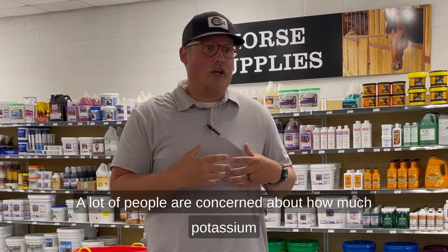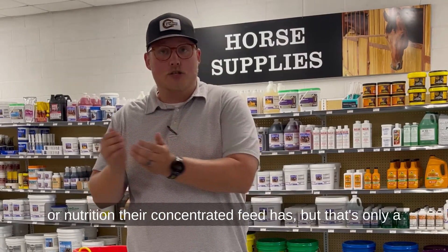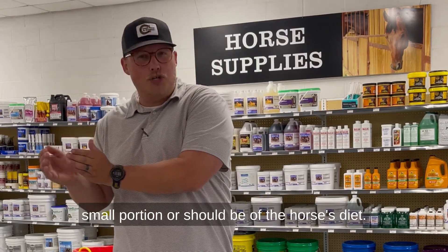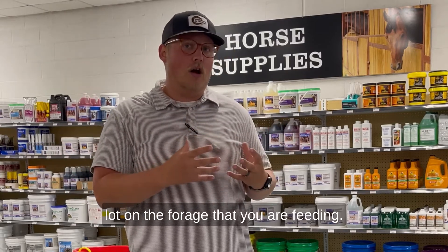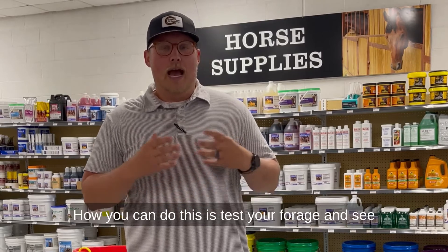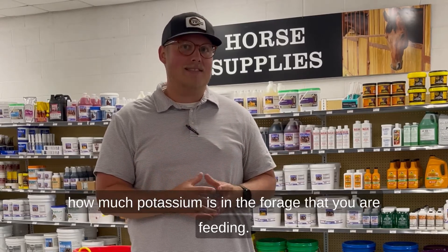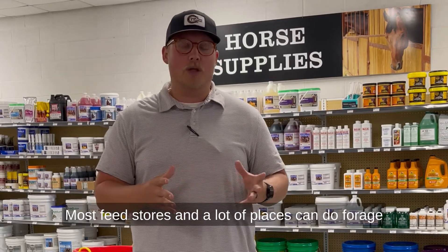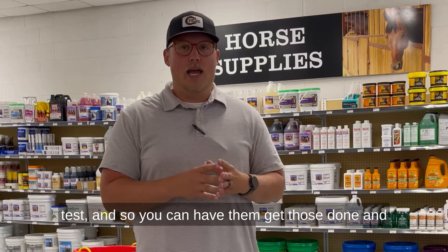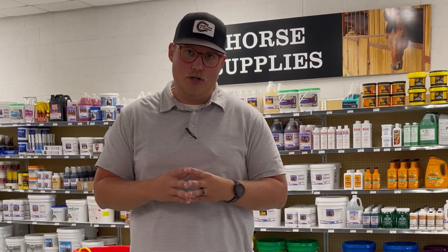A lot of people are concerned about how much potassium or nutrition their concentrated feed has, but that's only a small portion of the horse's diet. You should focus a lot on the forage that you are feeding. You can test your forage to see how much potassium is in it — most feed stores and many other places can do forage tests.